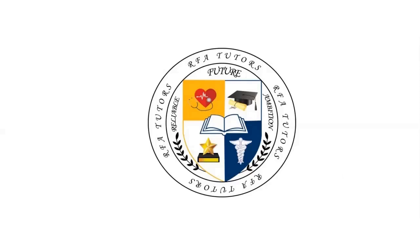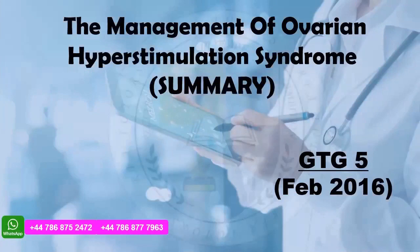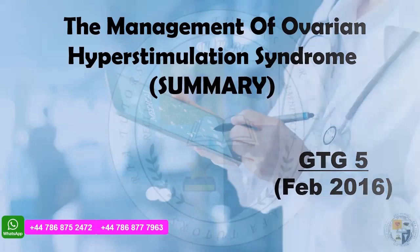Hello friends, warm welcome from your mentor and RFA tutors to the Green Top Guidelines Summary of the Day. We are here to tell you about the Management of Ovarian Hyperstimulation Syndrome, the Green Top Guideline No. 5, which was published in February 2016.